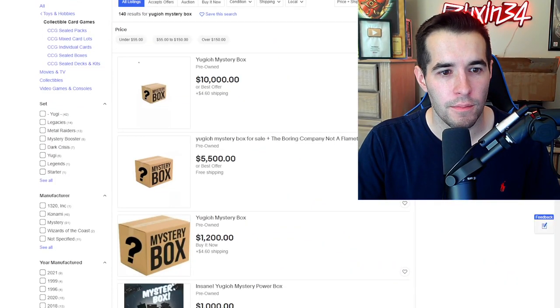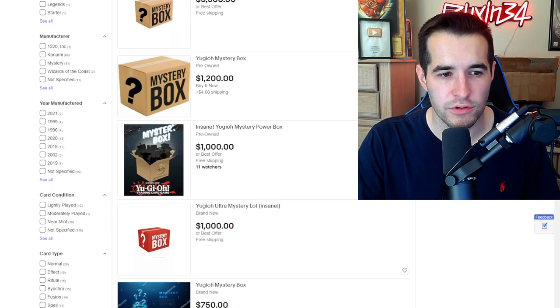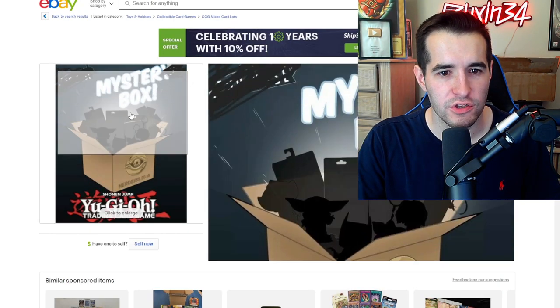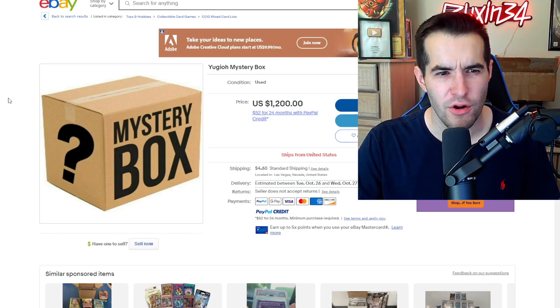We're going to look through eBay and find an epic one to buy. $10,000 — I think we might pass on that one. $5,000 is still kind of a lot. $1,000 — we're getting more interesting now. You see this one? Insane. Yu-Gi-Oh Mystery Power Box. 94.7% rating — not looking too promising. We have this $1,200 mystery box. I don't feel good about this, but it's for the content guys, because we're going to buy it. With tax, that was over $1,300. This was a terrible decision.